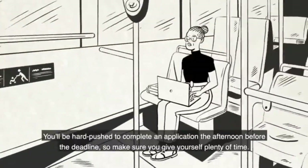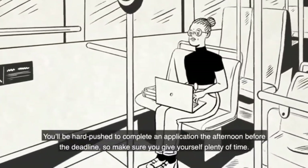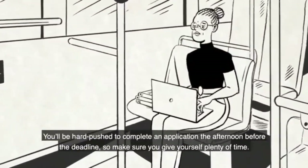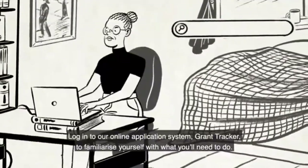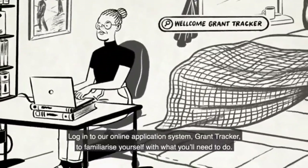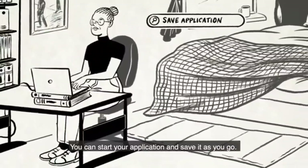Writing your application. You'll be hard pushed to complete an application on the afternoon before the deadline, so make sure you give yourself plenty of time. Log in to our online application system, Grant Tracker, to familiarise yourself with what you'll need to do. You can start your application and save it as you go.